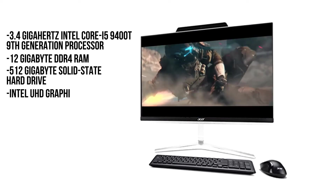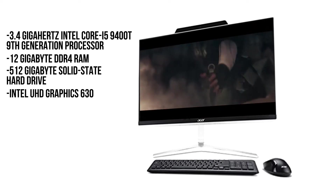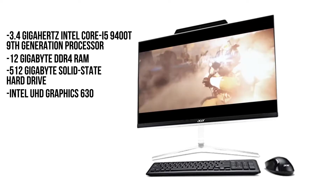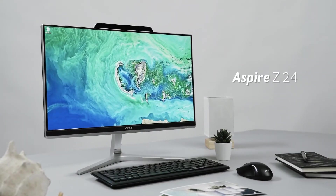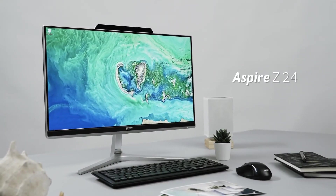Intel UHD Graphics 630 provides the graphical processing support to the computer, which is good enough to produce decent graphical outputs. The Acer Aspire Z24 AIO comes with a one-year warranty.